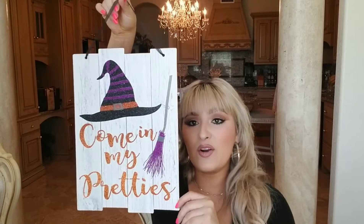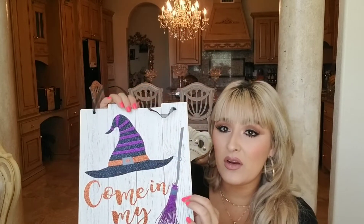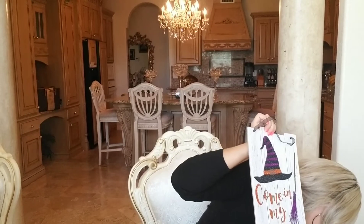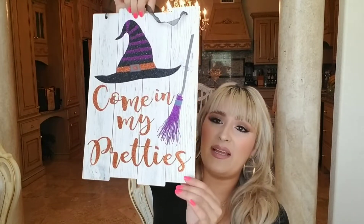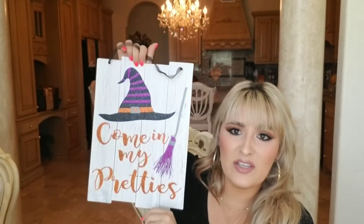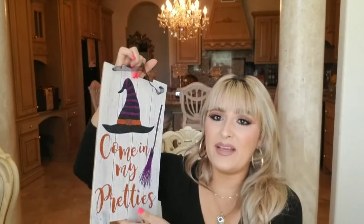I also got this super cute sign that says 'Come in, my pretties' — it has a witch hat and a broom and it's purple, which isn't really in my color scheme, but sometimes you find stuff with purple and you just have to deal with it. I also got these pumpkins to go with it so I didn't just have one pop of purple. This sign looks like it would be from Hobby Lobby or Michaels — really good quality.